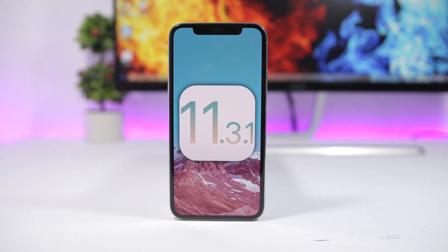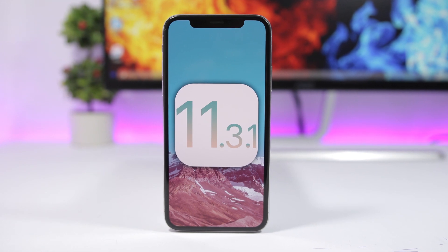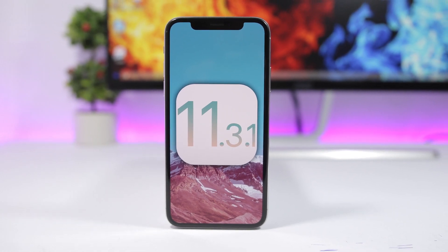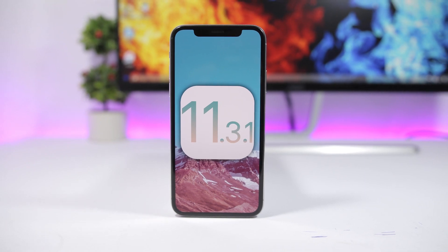Hey, what's going on everyone, this is iReviews back with another video. A new software update has just been released by Apple — iOS 11.3.1 has just been pushed to the public. In this video I will talk about what's new and whether you should update or not to iOS 11.3.1.